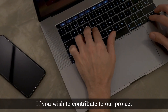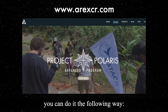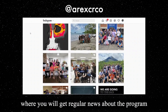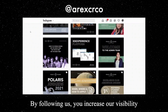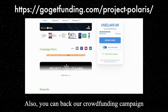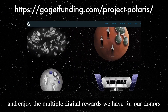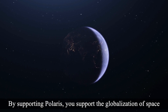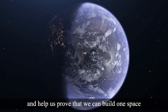If you wish to contribute to our project, you can follow our activity on our webpage and social media where you will get regular news about the program. By following us, you increase our visibility and give a larger reach to the project. You can also back our crowdfunding campaign on GoGetFunding and enjoy the multiple digital rewards we have for our donors. By supporting Polaris, you support the globalization of space and help us prove that we can build one space.